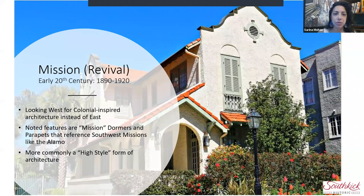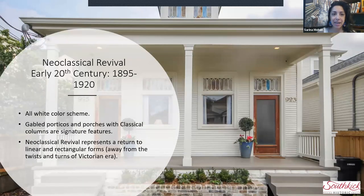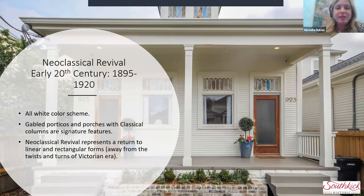Going back to the Neoclassical Revival slide — someone asked if that is a double shotgun. Yes, this is a double shotgun — a very traditional example, a four-bay with a door, window, window, door, and a demising wall separating the two units right down the middle behind the center column. A double shotgun is a type of house form, not necessarily a style. You can apply any style of architecture to the form of a double shotgun. Neoclassical Revival in particular was applied to both grand buildings and also humble buildings like a double shotgun.